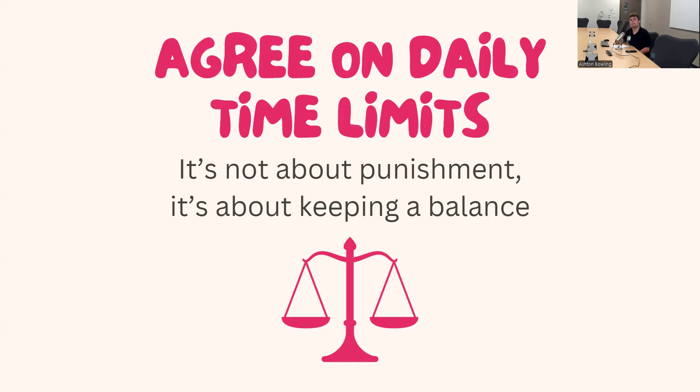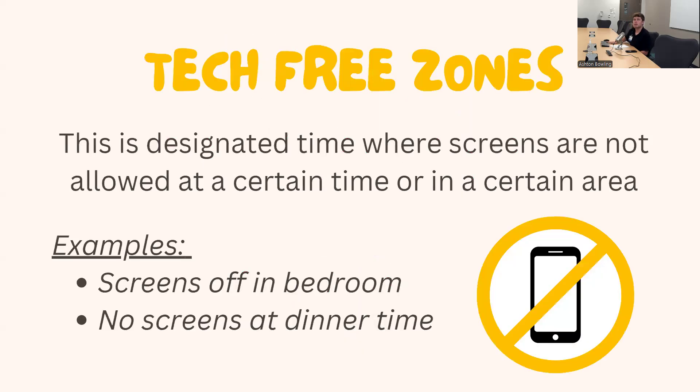One thing you can do is agree on daily time limits — it's not about punishment, it's about keeping a good balance. Remind your kids that lowering screen time is in order to maintain that healthy balance. Another strategy is to implement tech-free zones: designated times or areas where screens are not allowed, such as no phones or tablets in bedrooms, or no screens at dinner time. Talk to each other about your day, find common ground — banning screens at dinner fosters interaction with one another.